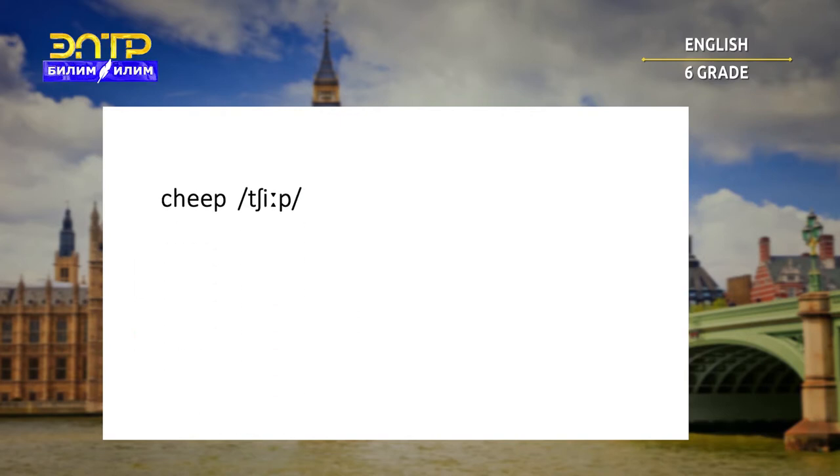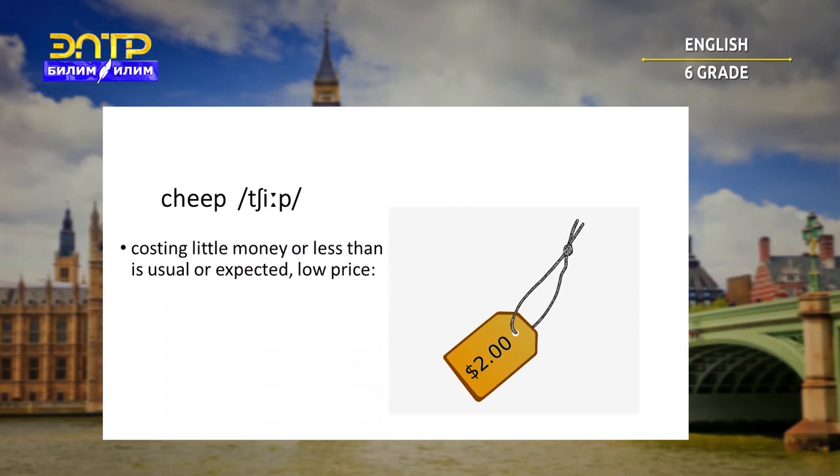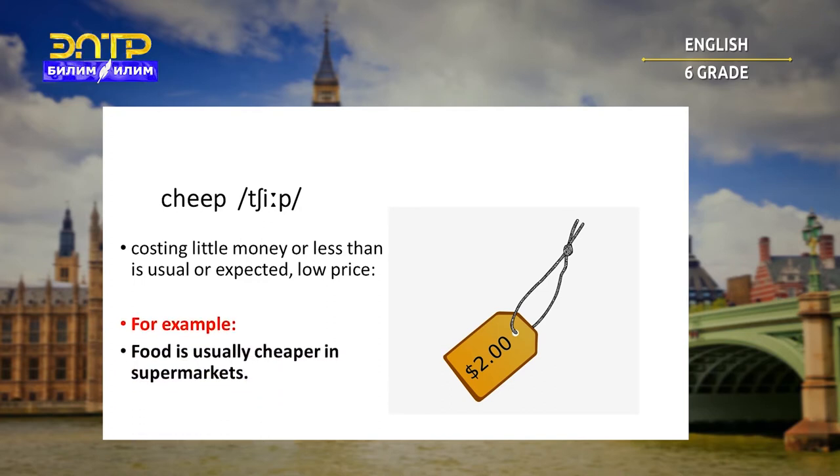Cheap. Costing little money or less than is usual or expected — low price. For example: food is usually cheaper in the supermarkets.